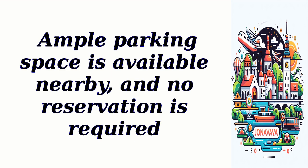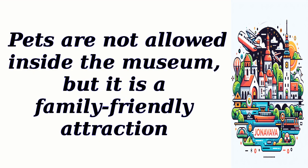Ample parking space is available nearby, and no reservation is required. Pets are not allowed inside the museum, but it is a family-friendly attraction.